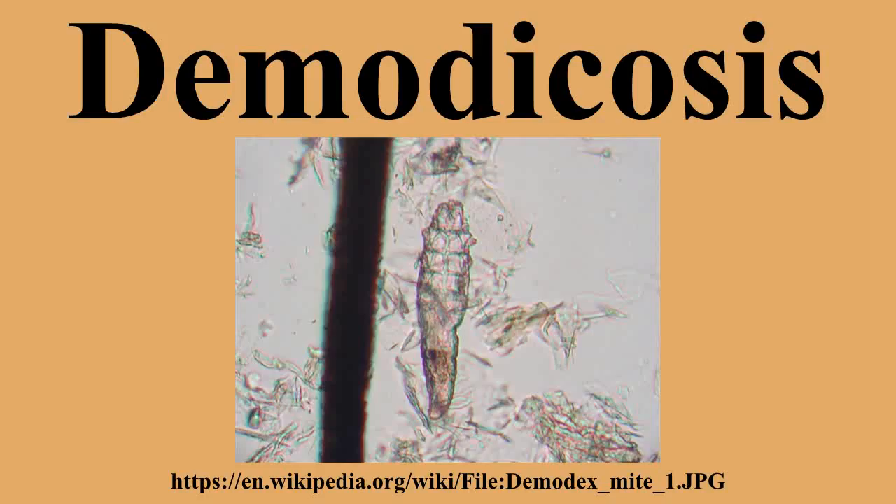The appearance of scales at the base of the eyelashes is typical, and patients complain of eye strain. Characteristic of the affected eyelid is crust on the edge of the eyelids, with eyelashes stuck together and surrounded by crusts.